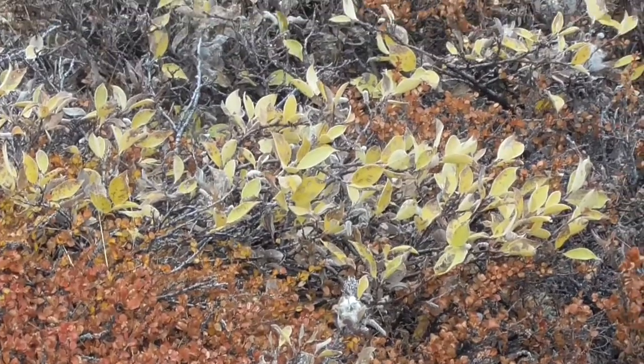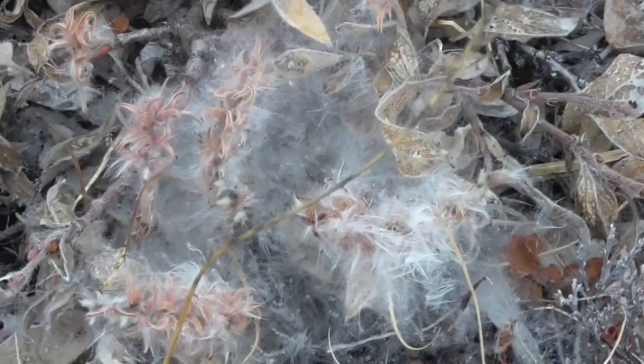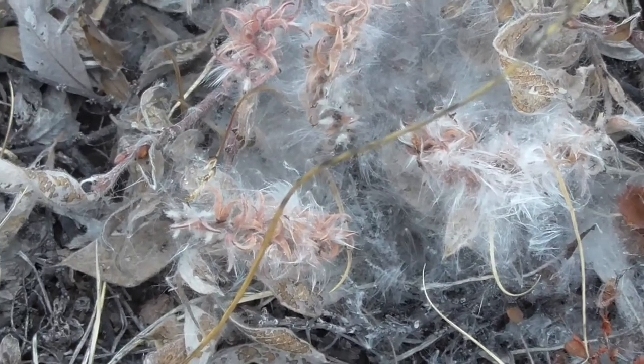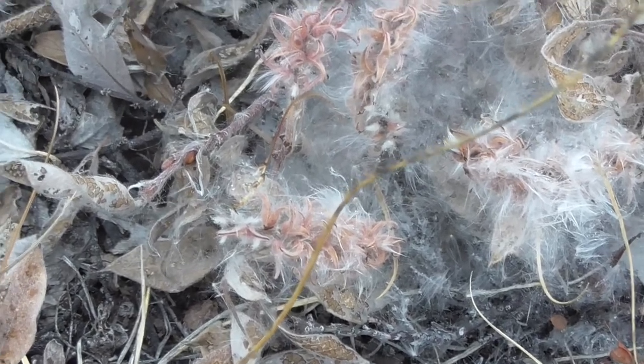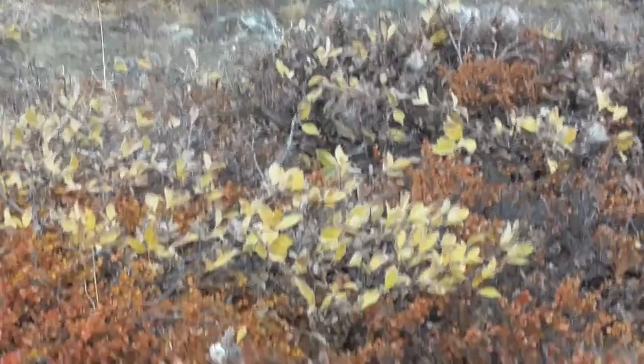The yellow are arctic willows, and the sort of orangey looking plant here are arctic birch. And what I find interesting, thanks to Andrea, is these are the flowers from the arctic willow, and the Thule people would use it to make their lamps.